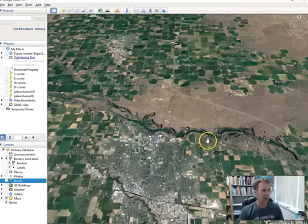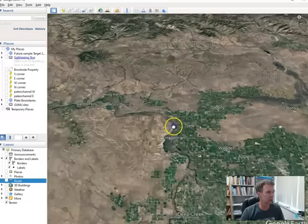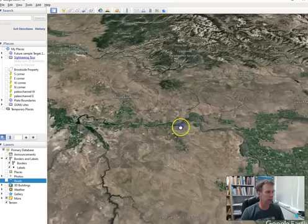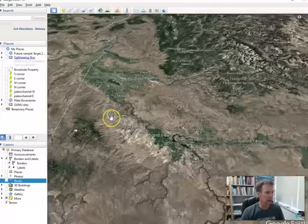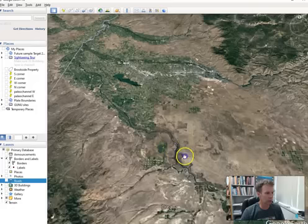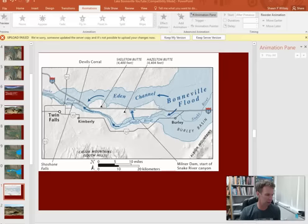Looking at the map, the floodwaters came through toward Buhl and Hagerman, where the valleys are a little wider — mainly lots of deposition. A pretty wide area also around Bliss, King Hill, and Glenns Ferry, so mainly big boulders being deposited there as well. We'll follow some slides to Bruno Sand Dunes, a little further west through the Swan Falls area, and then end up south of the Boise area at a place called Celebration Park.